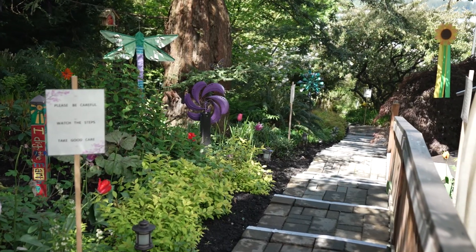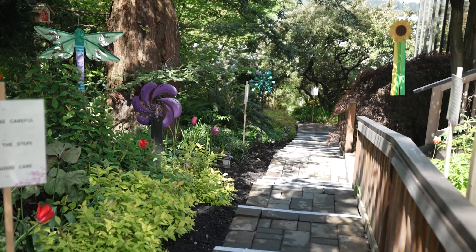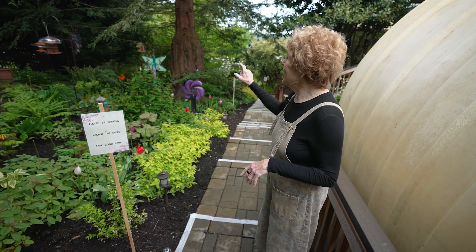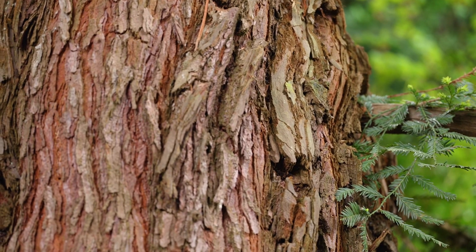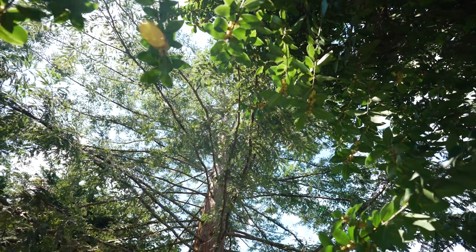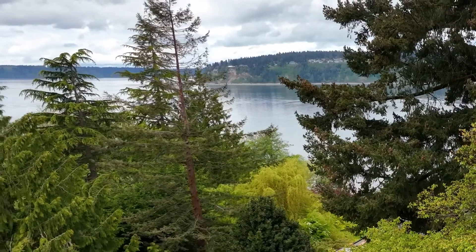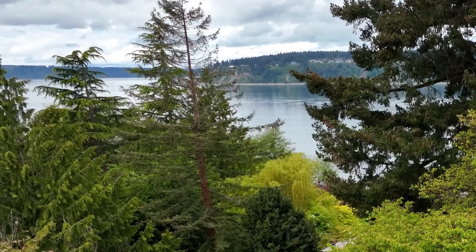When you come down the side of the house, you'll see the fairy garden and the peonies. The funky redwood is one of my favorite trees on the property. I brought it home from California about 20 years ago. It actually arrived as a seedling and it just really loves it here.